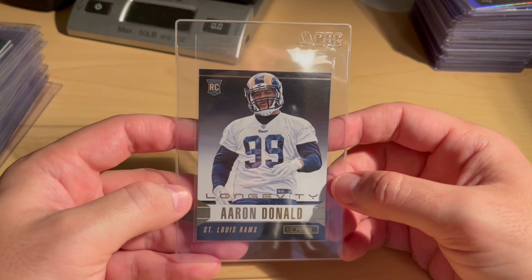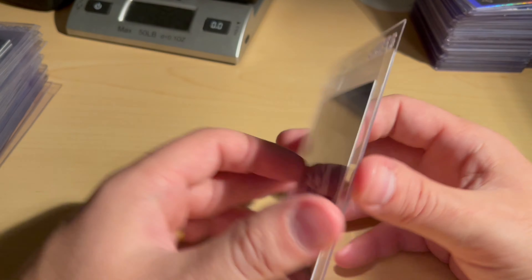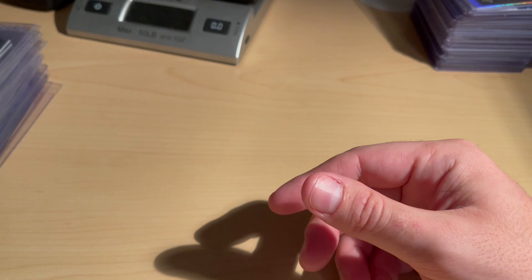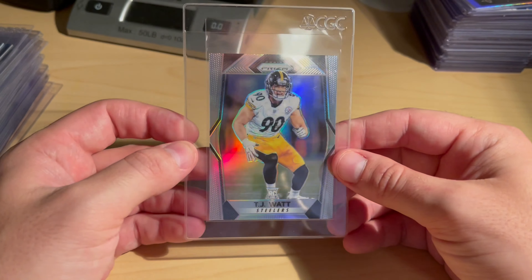Got a Longevity Aaron Donald — not a lot of people know that the Longevity is a parallel in this set, so they'll sell it as if it's normal but it's got a really cool shine to it. This was a clean copy, figured it had a good chance at a 10. TJ Watt — just bad timing, nice prism of the guy, figured might as well get it graded. Got some extra fuzz on the side there but otherwise a clean copy.